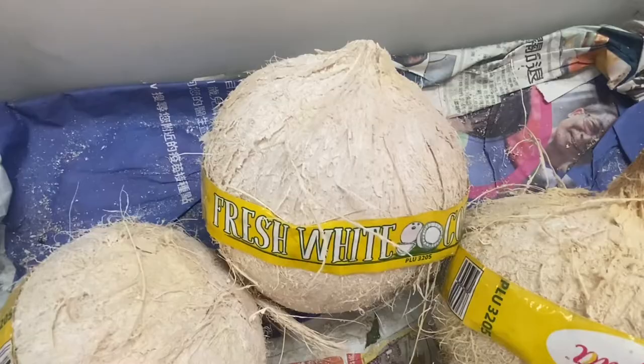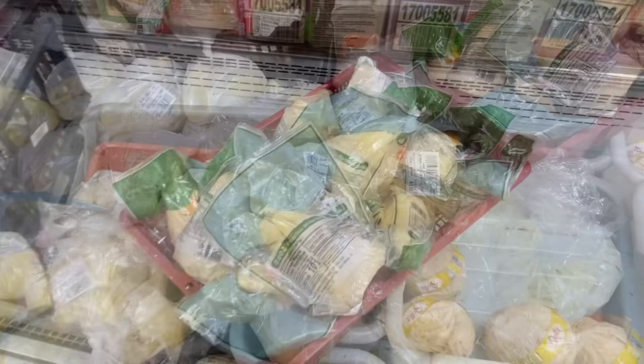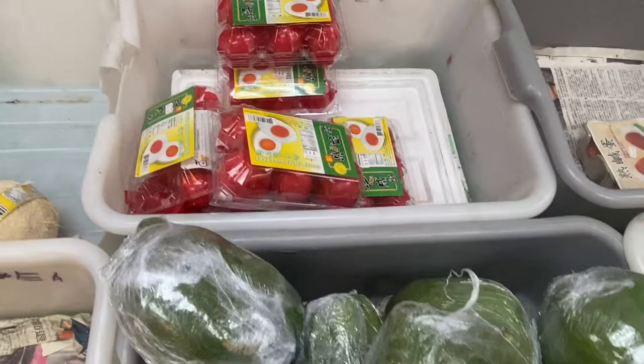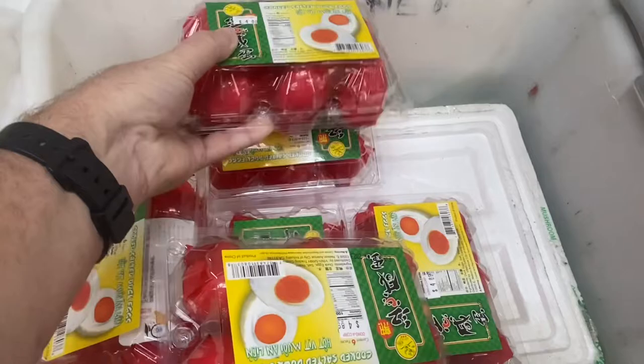There are fresh white coconuts, which is something I have not seen before. Poached winter bamboo shoots and bamboo tips — bamboo is very popular. Green papaya, very fresh. And these are cooked salted duck eggs, and they're red — that's fascinating.